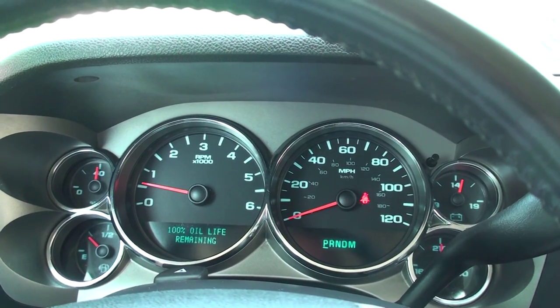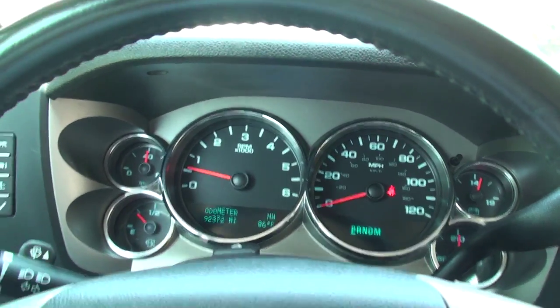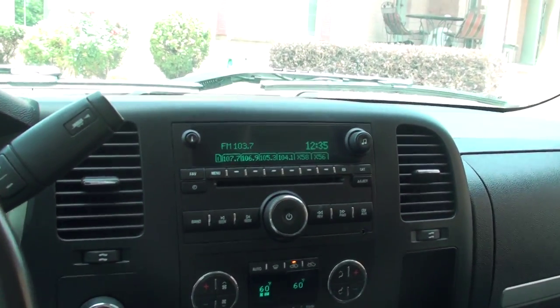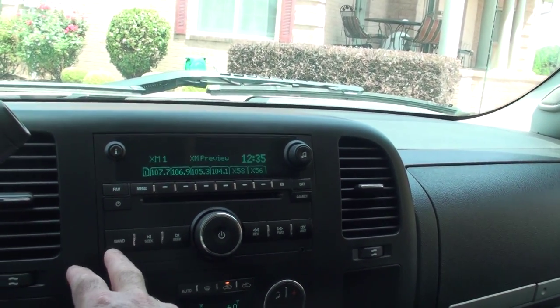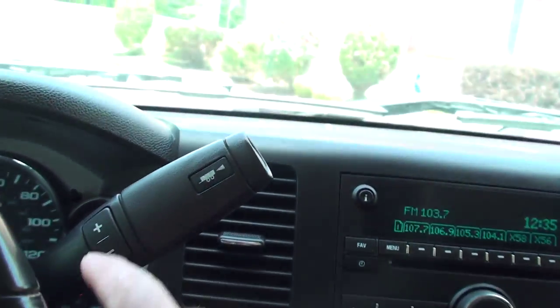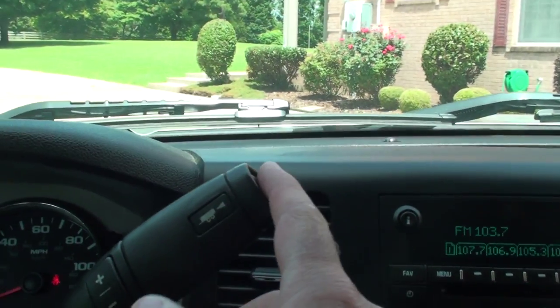It's just been serviced, ready to go. You'll get about 18-19 on the highway. There's your cruise control and audio control. It's got AM, FM, XM satellite radio, and a CD player. Shift-on-the-fly four-wheel drive. It's got the tow package with the shiftable transmission — you can upshift and downshift while in tow mode.